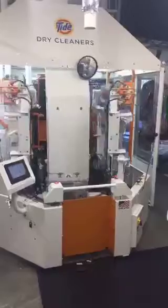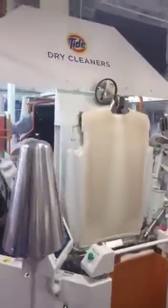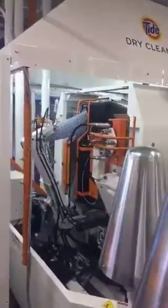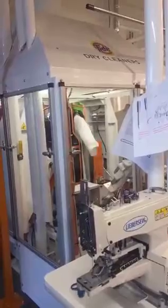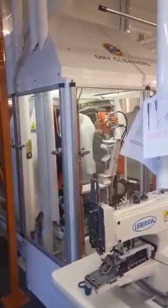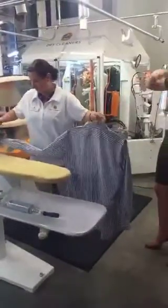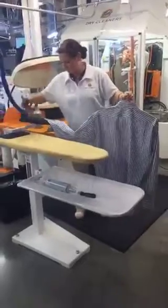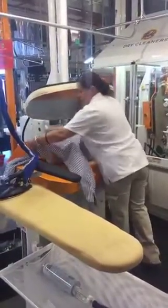This is awesome. So that was all things regular washing, and now we're going to learn about dry cleaning.